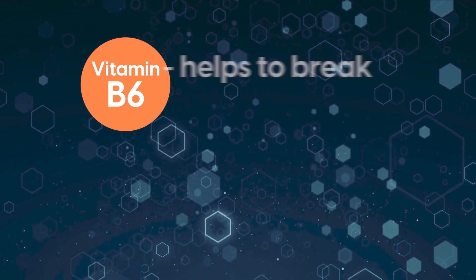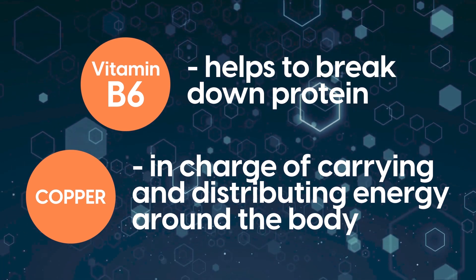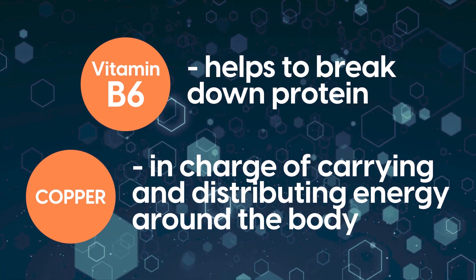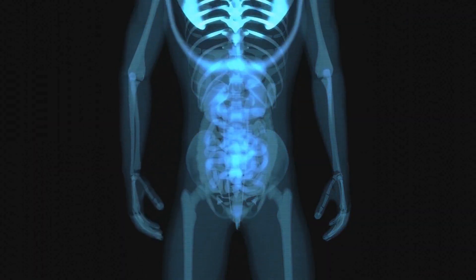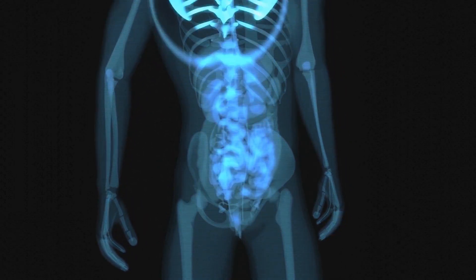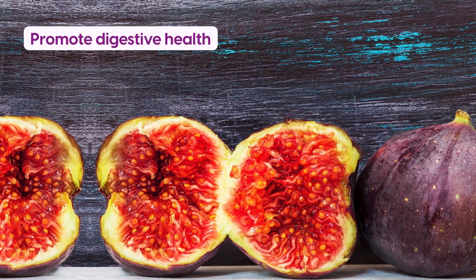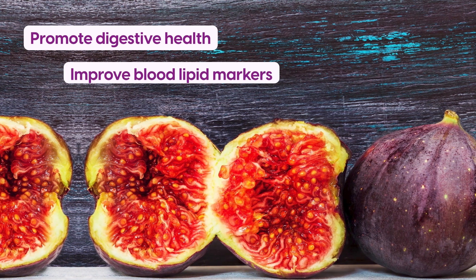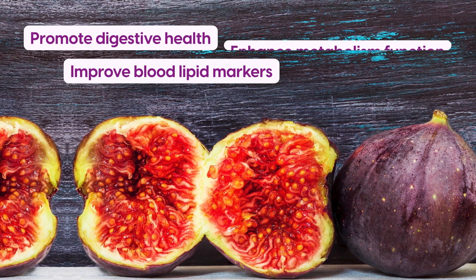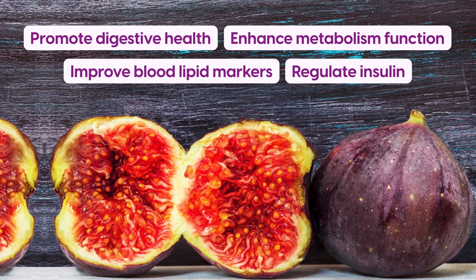Vitamin B6 helps to break down protein, while copper is in charge of carrying and distributing energy around the body. Fiber also assists by boosting your body's detoxifying process and enhancing digestion. As a result, figs have been shown to promote digestive health, improve blood lipid markers, enhance metabolism function, and regulate insulin.